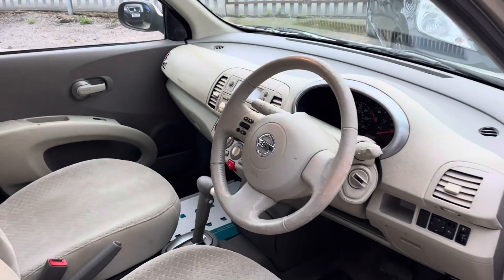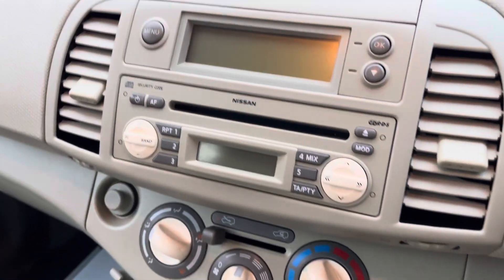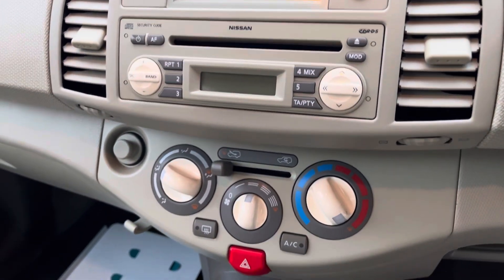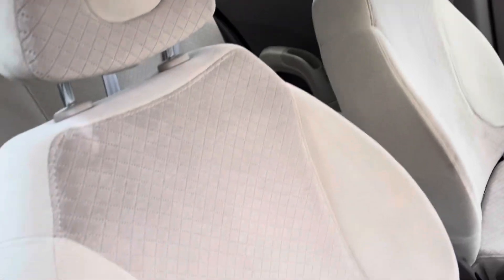In the front, it's keyless so you've got a little push entry button there. In the centre, we've got a radio and CD player. You've got your little hook there for carrier bags, and air conditioning. Seats are in nice condition, nice and comfortable.